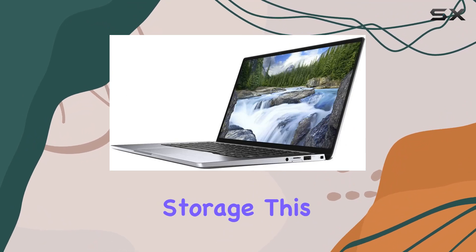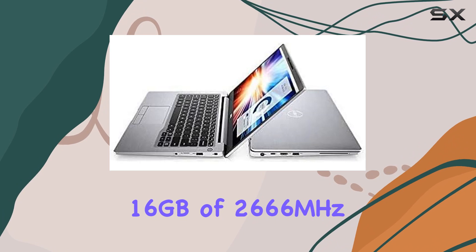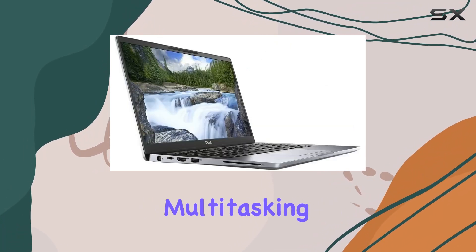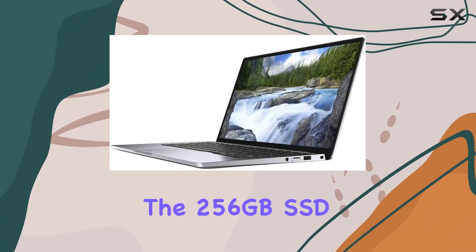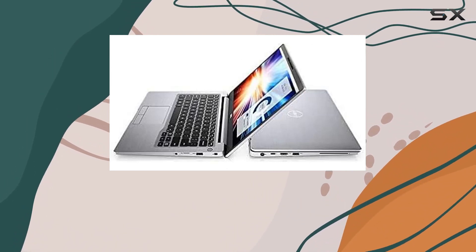For memory and storage, this model comes equipped with 16 gigabytes of 2666 megahertz DDR4 RAM, which is ample for multitasking and running several applications simultaneously without a hitch. The 256 gigabytes SSD provides sufficient space for your essential files, and also contributes to the laptop's performance.